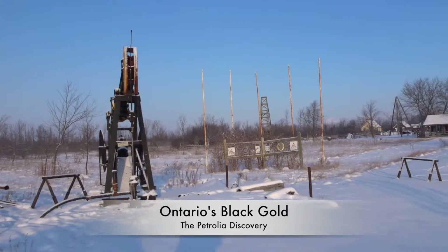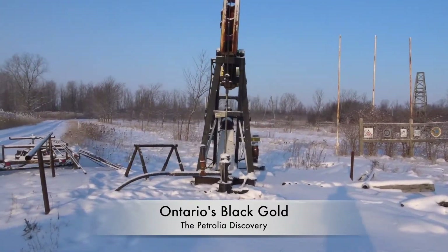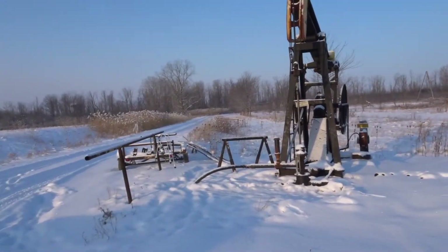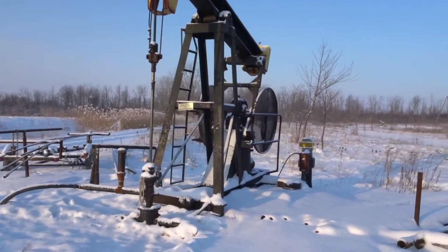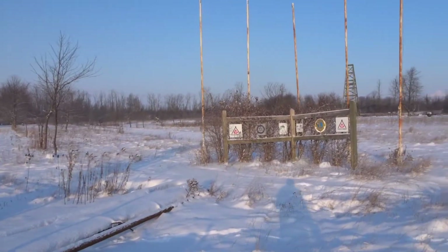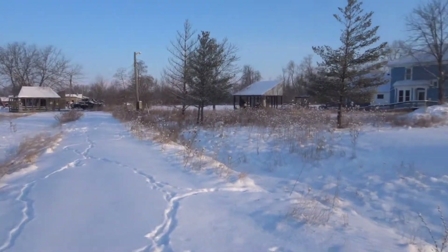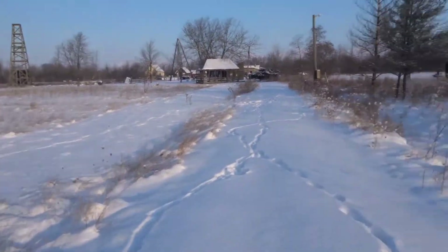So we are in Petrolia, Ontario, where the first oil rigging operation happened in the early 20th century, around 1903. These are the early tools that they used. They actually didn't drill like today — they dug it out. It does smell like oil around here. They have everything preserved and it's called the Petrolia Discovery. Let me walk you through what's here.